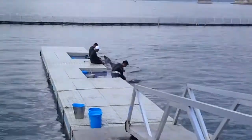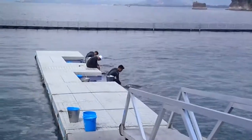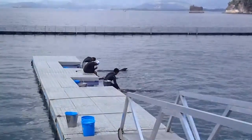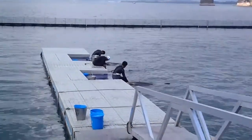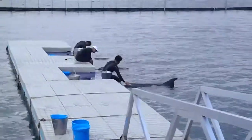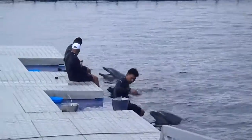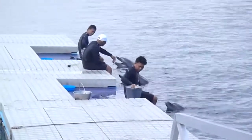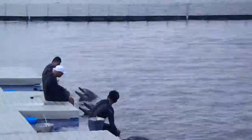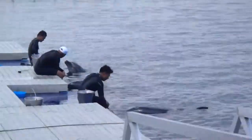Now we all know that dolphins breathe air, but how do you think they do it? Does anybody know? Well, they use the blowhole on top of their heads. Now listen — hear those deep breaths? That blowhole is conveniently located so they don't have to lift their heads out of the water to breathe.